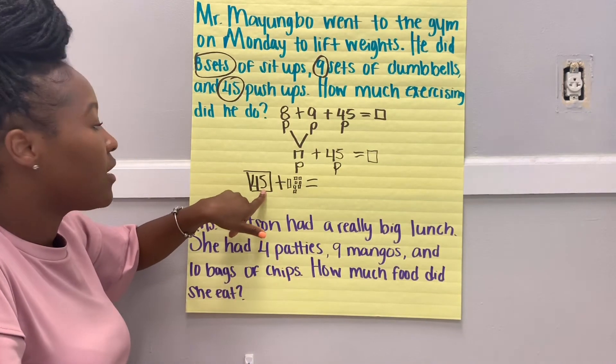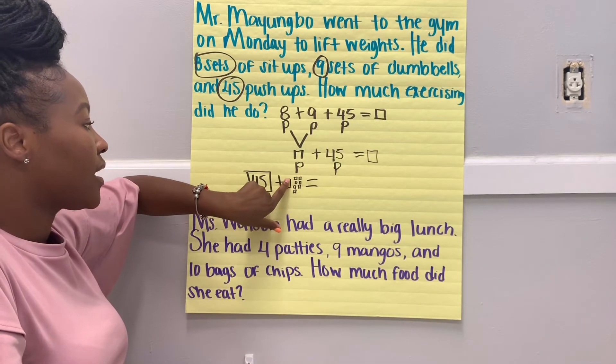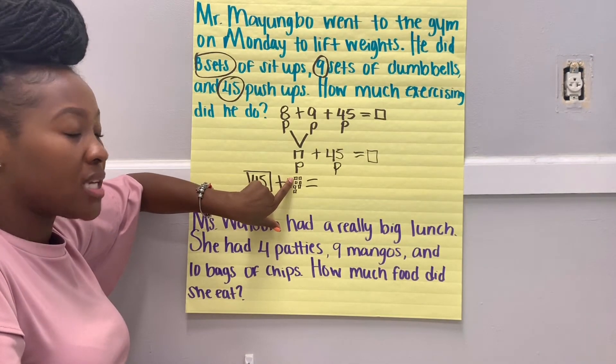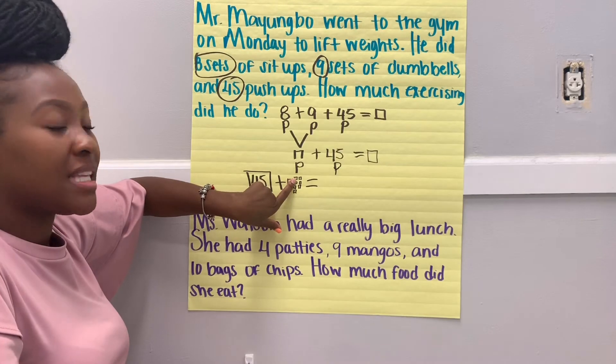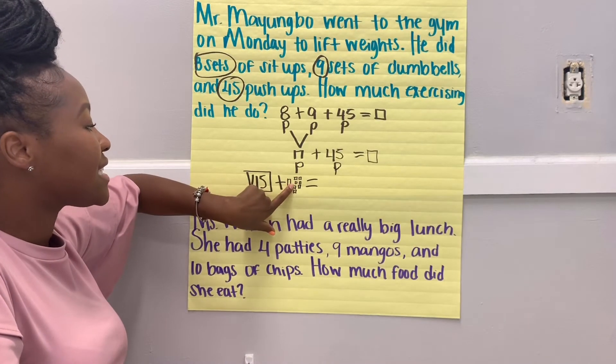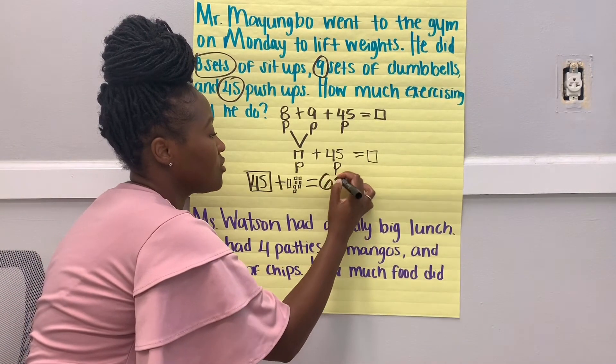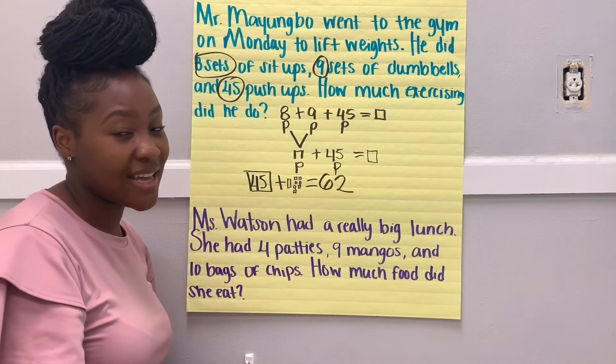So let's count on: 45, 55 — because that's a ten. Now we count our ones: 55, 56, 57, 58, 59, 60, 61, 62. So Mr. my uncle did 62 exercising at the gym.